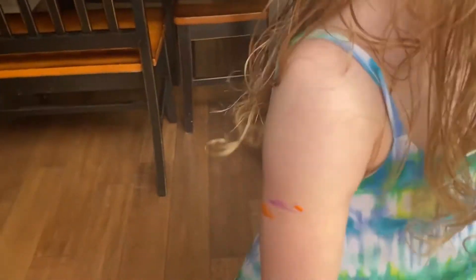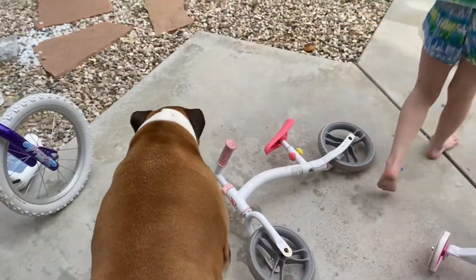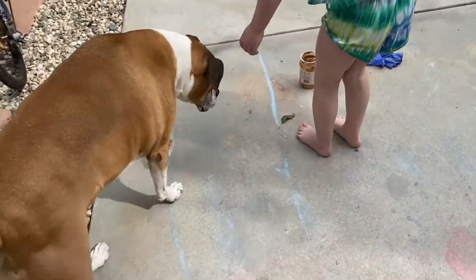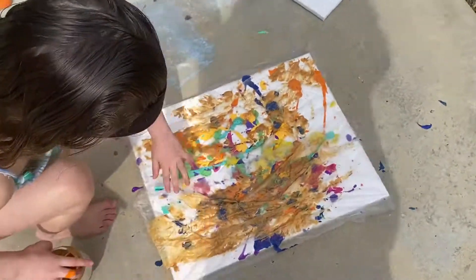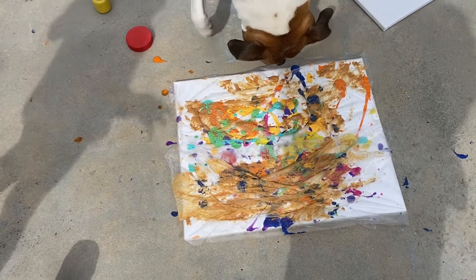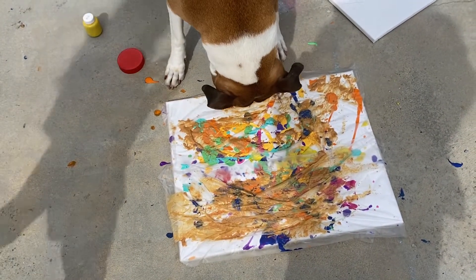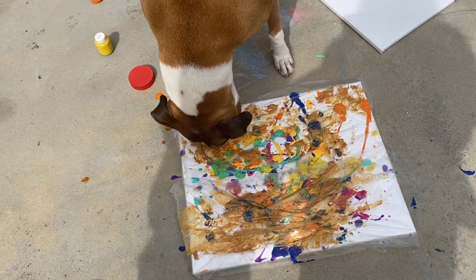We got her. Let's go get peanut butter — peanut butter time! Right there. Oh my God, let's see what paint she makes. She's starting.